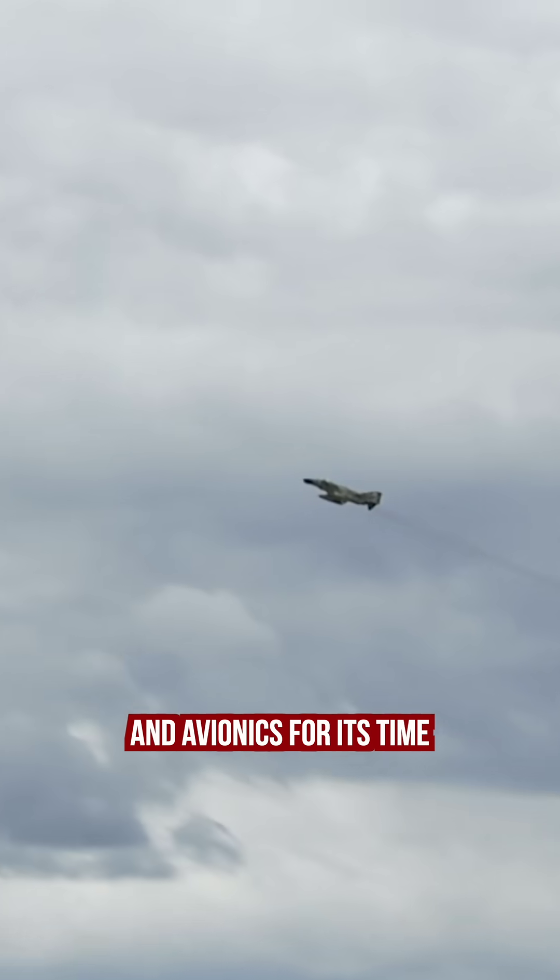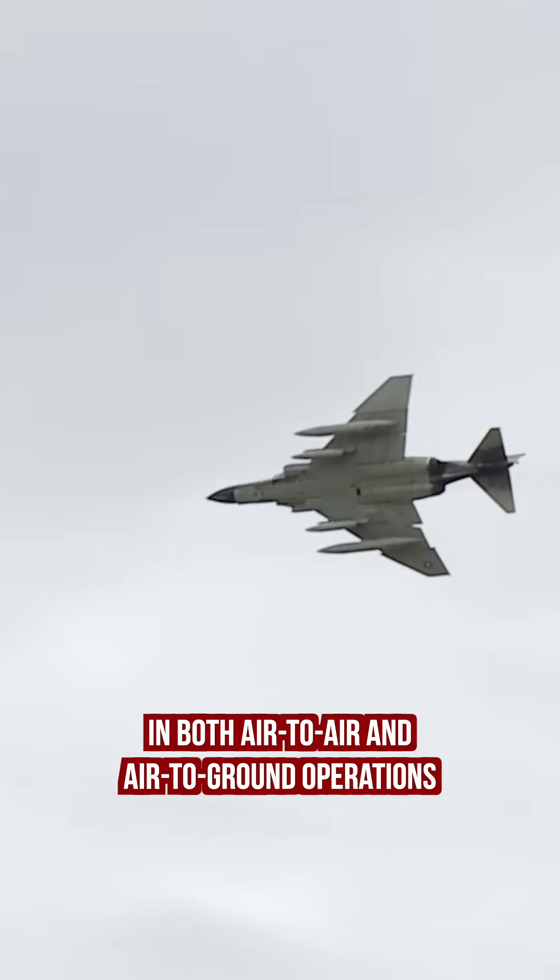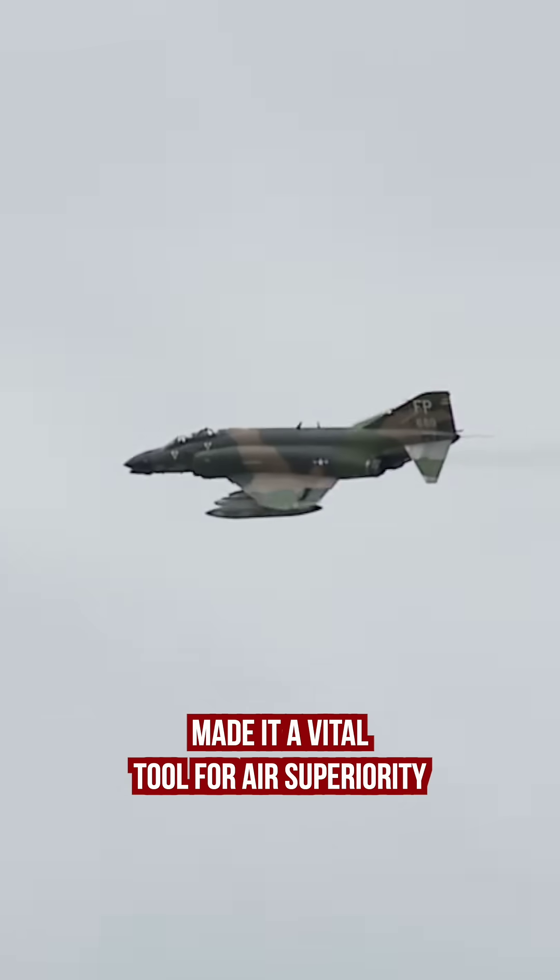Featuring advanced radar systems and avionics for its time, its enhanced combat capabilities in both air-to-air and air-to-ground operations made it a vital tool for air superiority.